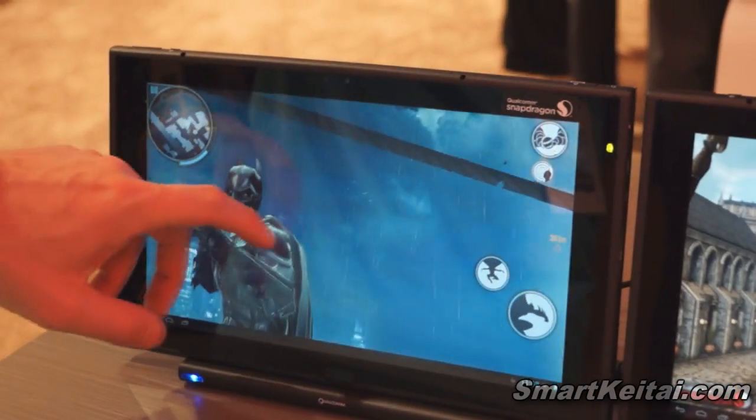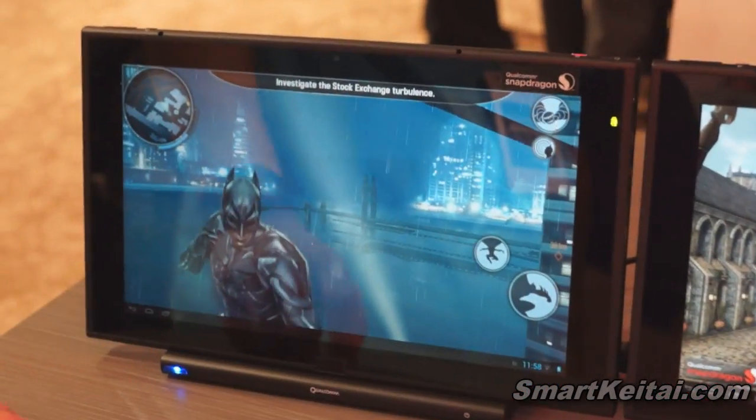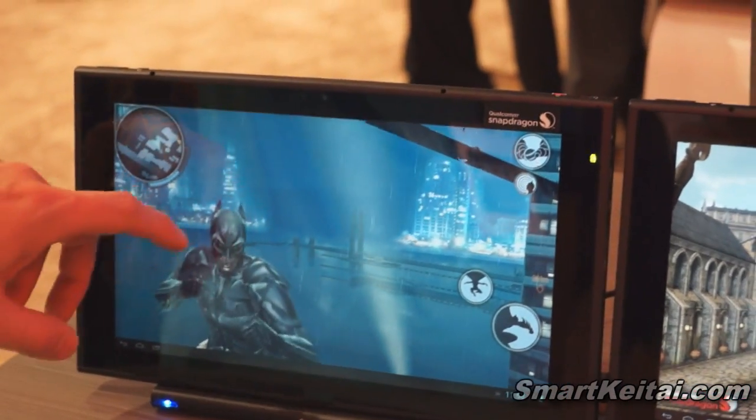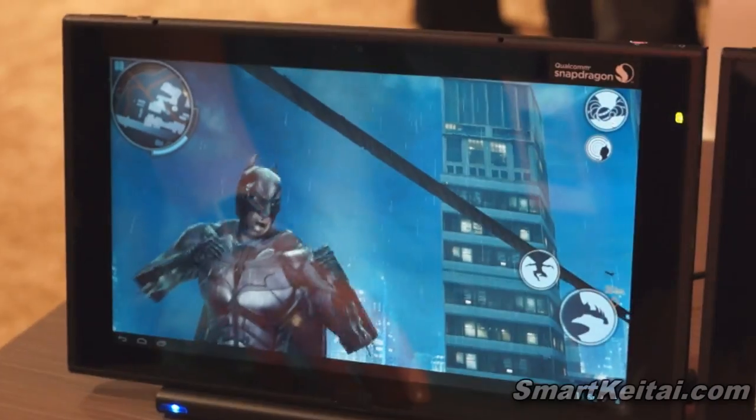Here we're showing off a couple of different games from Gameloft. We have Dark Knight Rises, which they enhanced with some additional effects from Snapdragon 800. You can see some of the water effects as the rain is cascading off Batman's armor.